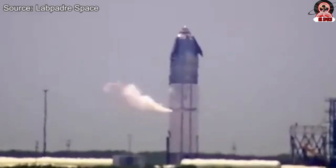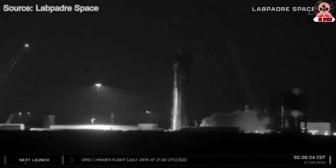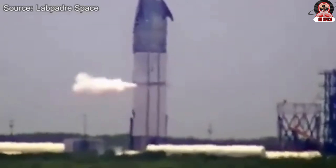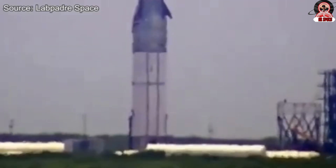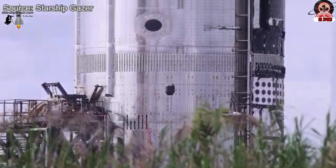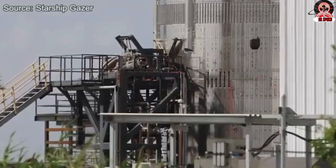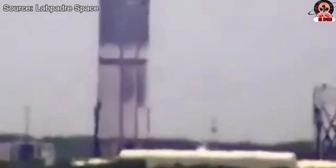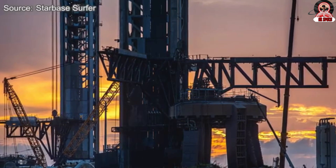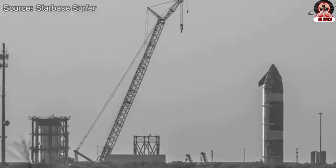There was even hope that SpaceX might attempt a second fueling and proceed with the test. For a short time this seemed likely, as the fueling process appeared to restart. But before long, signs emerged that the attempt was being fully wrapped up. Venting at the orbital launch mount ceased while venting from the ship itself increased. These indicators confirmed that the test attempt for July 30 had officially ended.